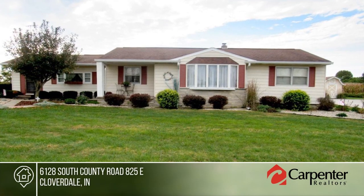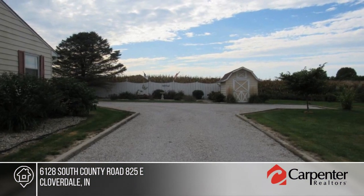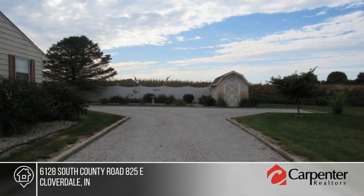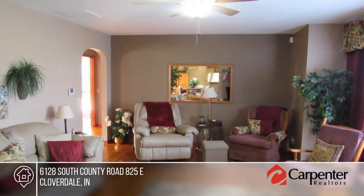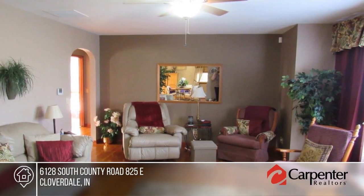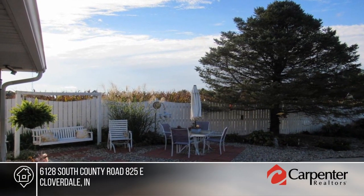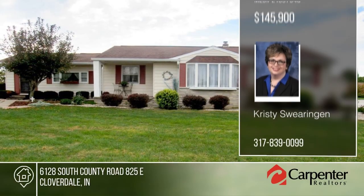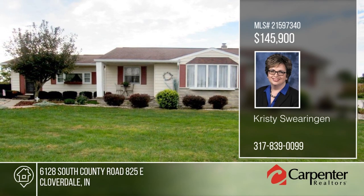Come see this immaculate, original, family-owned, custom-built, three-bedroom, one-and-a-half bath ranch on almost an acre. You'll love the recently updated kitchen and bathrooms. There's a formal room with gorgeous polished hardwoods and a huge family room made for relaxing. Outside you'll find a nice covered porch, two-car garage, mature trees and beautiful landscaping. Close to I-70 and Highway 40, this home won't last long. Learn more with Christy Swearegren.